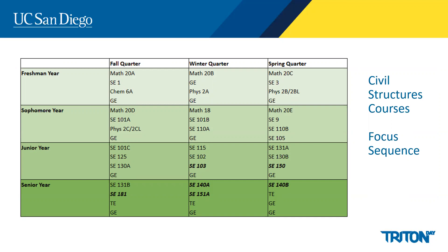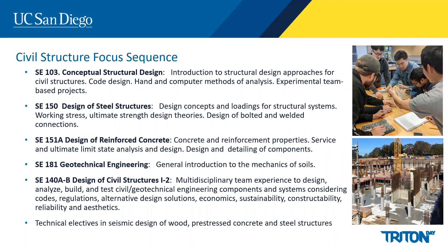Students selecting the civil structures focus sequence will take four courses. The capstone course sequence and technical electives are shown in bold. The courses include conceptual structural design — an introduction to structural design approaches for civil structures including hand and computer methods of analysis based on experimental team projects. Students will also take a class in steel structures covering design concepts and loading for structural systems, how to design members, and how to connect them through bolts or welded connections. In the design of reinforced concrete, students will learn about the properties of concrete and steel reinforcement, and how to design and detail components to sustain loads.